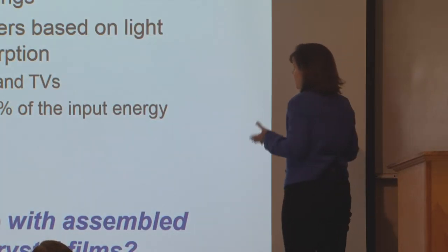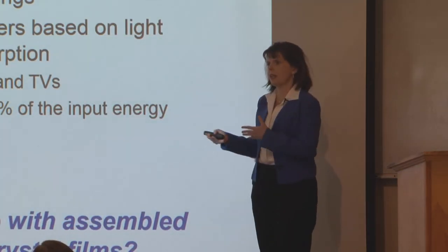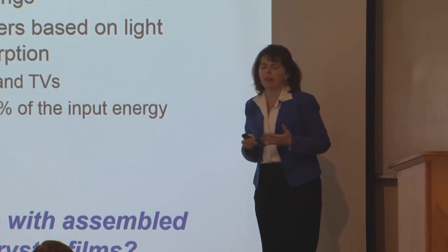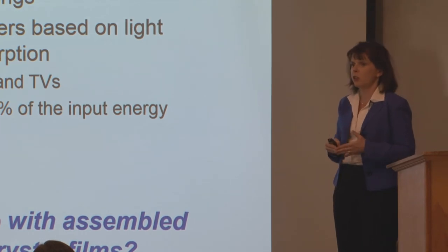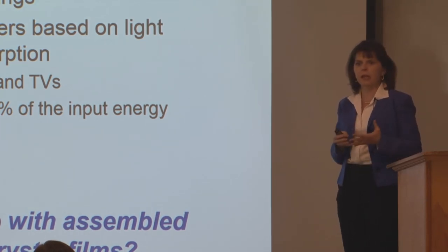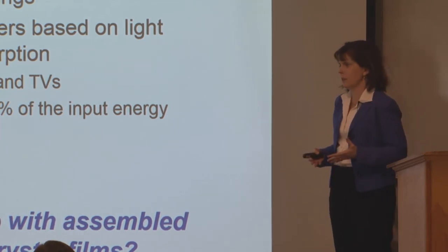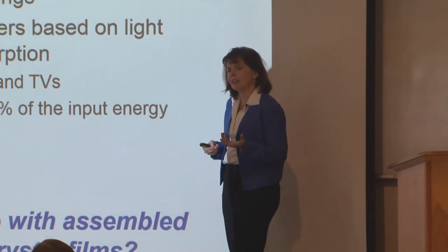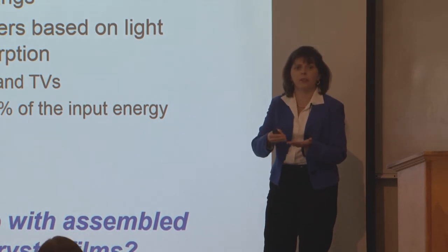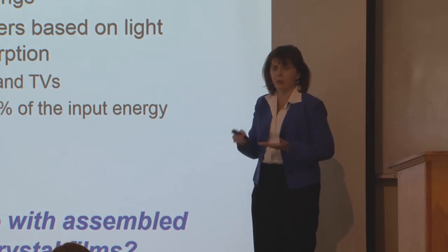These films that we're making out of little bitty building blocks from trees have a lot of cool applications. One that a lot of people have looked at is anti-counterfeiting coatings. Structural color can't be reproduced — it can't be copied. These fingerprint structures can be unique, and under different light you'll see different things. So you could have a passport or something else that has something similar to this built in.